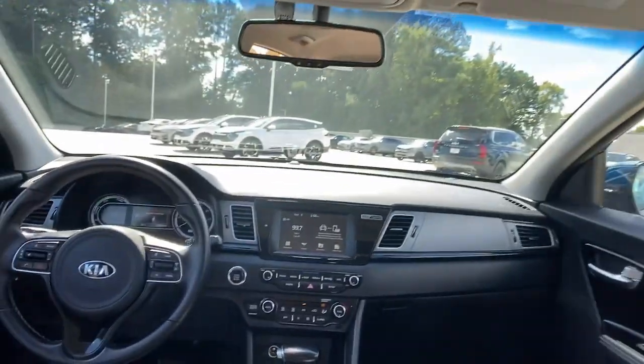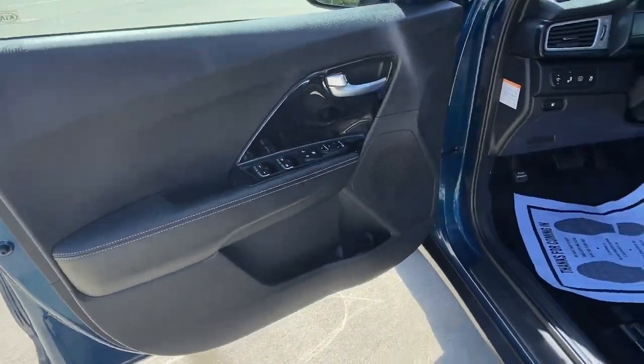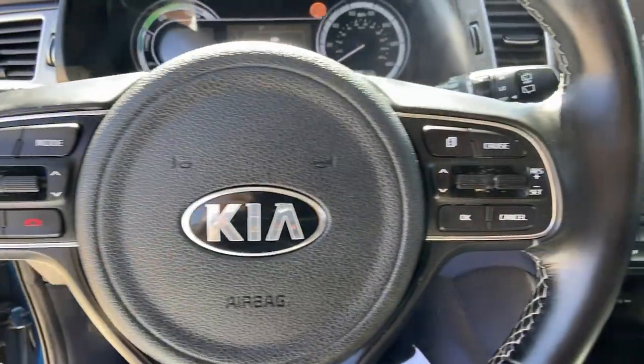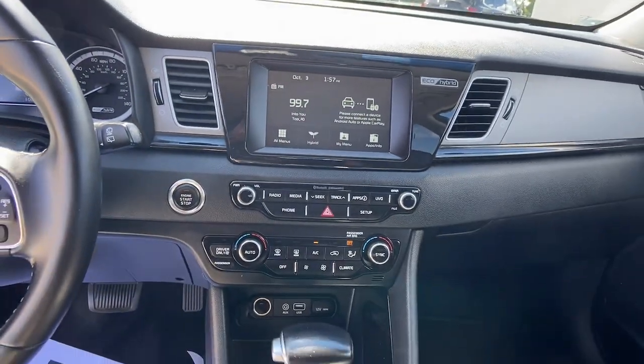These are just some of the great options this vehicle comes with: keyless entry, four-cylinder engine, satellite radio, lane-keeping assist, backup camera, fog lamps, aluminum wheels, heated front seat, dual-zone AC.